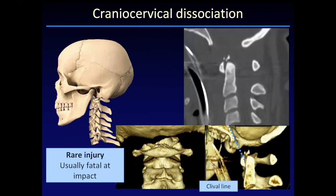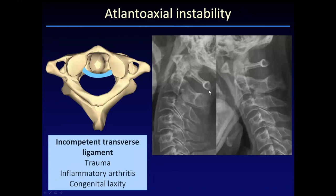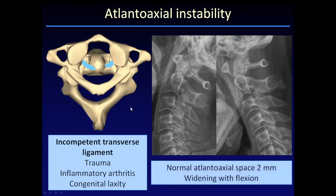We'll start with a very rare injury: cranial cervical dissociation. We don't usually see these patients because this injury is typically fatal at impact, resulting in the cranium dissociating from the cervical spine and shifting anteriorly. Several criteria are described — the clival line passing anterior to the odontoid and Powers ratio are used, as well as characteristic fractures involving the basion and occipital condyles, better seen on coronal plane. A more common trauma is atlantoaxial instability, where motion is between C1 and C2 due to an incompetent transverse ligament from traumatic or non-traumatic etiologies. The widening is most apparent when the spine is held in flexion.